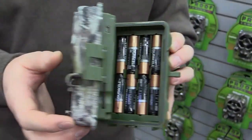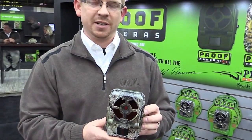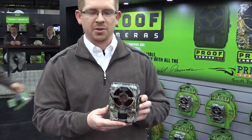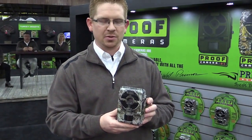Some other things about this camera: it is a low-glow camera. We have 48 LEDs, and it has a 100-foot nighttime flash distance — extremely bright, one of the brightest cameras on the market. It also has an 80-foot TIR sensor, so you can reach out there and make sure you get pictures of all the animals across the field.